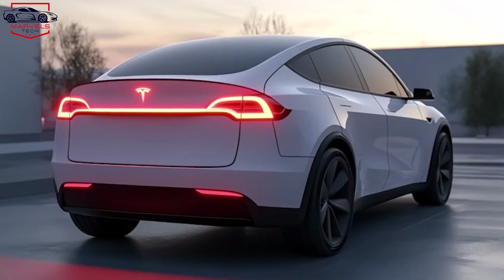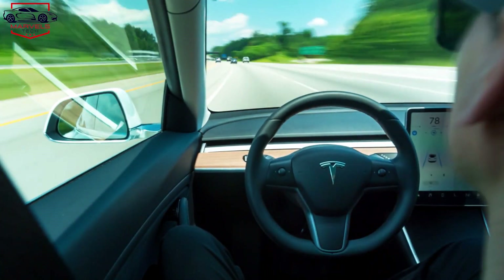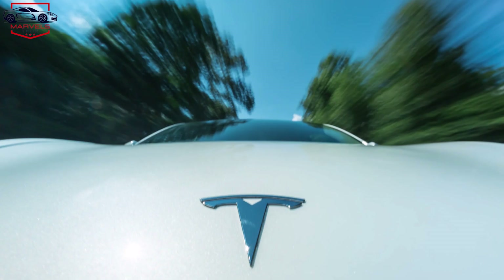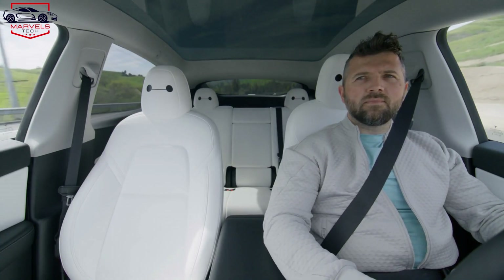combined with occasional price reductions, reflect Tesla's continuous push for better design and value. It would be more exciting to see Tesla focus even more on engineering improvements — boosting efficiency, increasing range, and enhancing charging speeds. Such advancements can attract even more buyers.